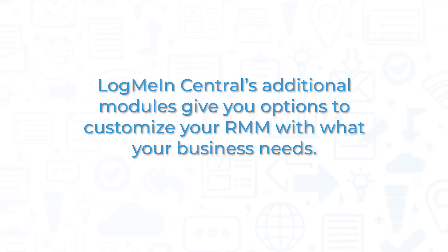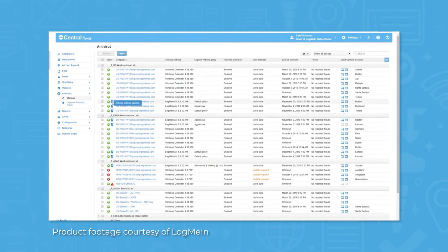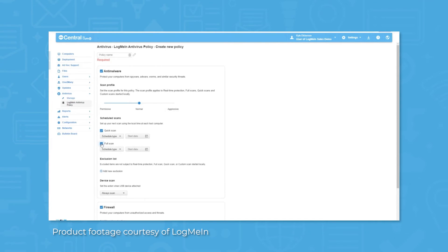LogMeInCentral's additional modules give you options to customize your RMM with what your business needs. The security module adds LogMeIn Antivirus, powered by Bitdefender, to protect against malware, ransomware, and spyware. The security module also lets you schedule and automate Windows and other critical application updates so your organization stays safe and secure.